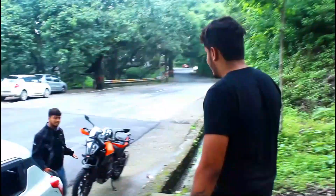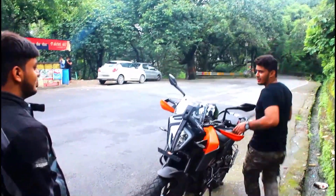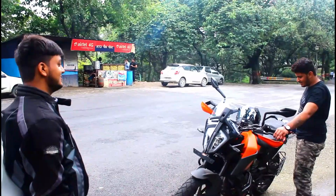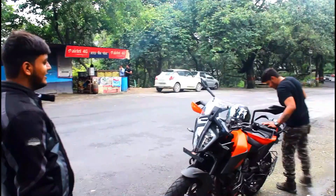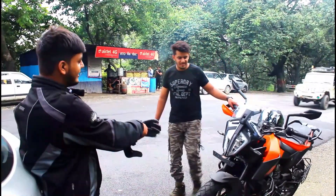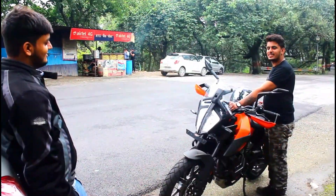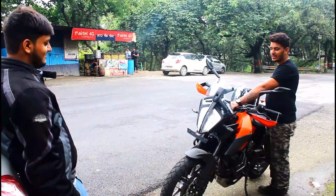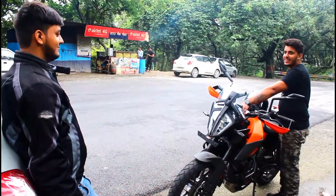What are you doing? I'm coming. What's that? I have seen this car yesterday and I really like it. Tell me about it. Let's take it.